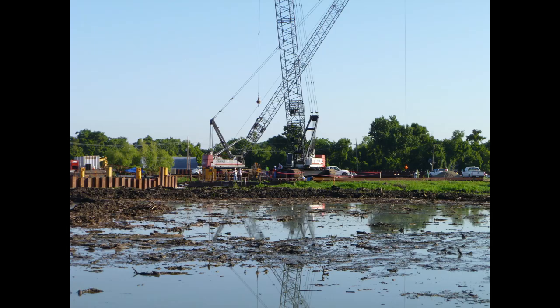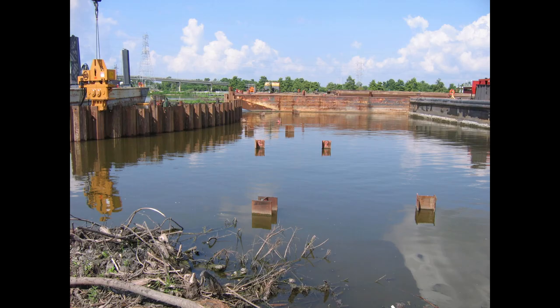There are two older Manitowocs in the background — that's another contractor working across the bayou, not ours. Now the pile drivers have moved in and started the process of putting in the sheet piles for the cofferdam.